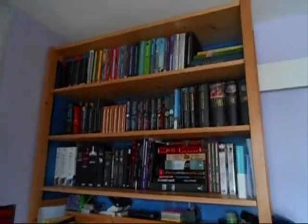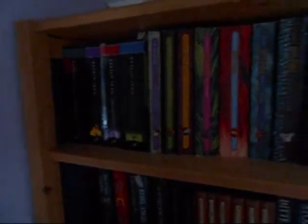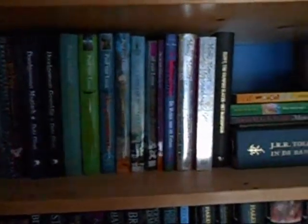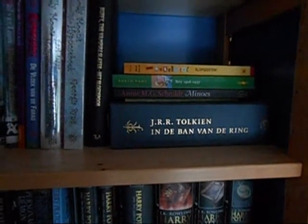I'd like to start with my big bookshelf, which is this one. On the top you can see all of my old Dutch books. These are Harry Potters and that's Deren Schoen, I think. These are all Dutch children's books and the Dutch version of Lord of the Rings.